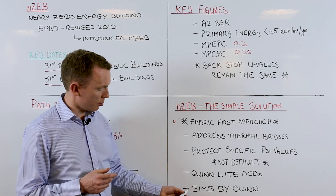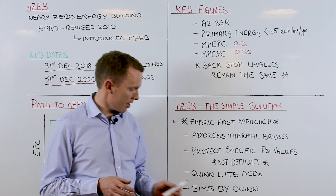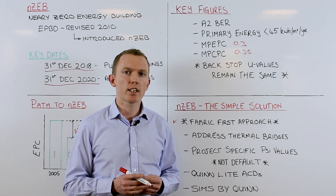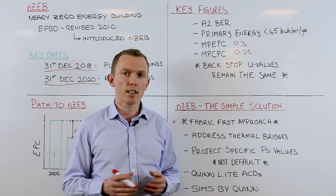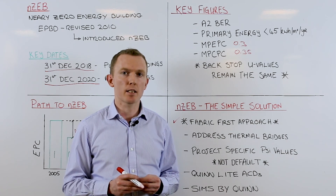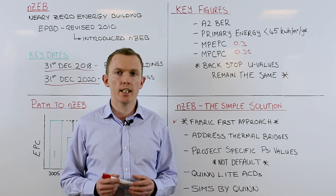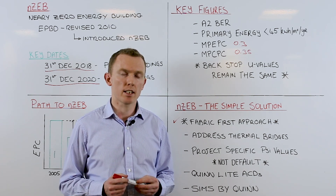Quinlite are also promoting a new wall construction — SIMS by Quin. SIMS is a super insulated masonry system and it combines the benefits of Quinlite thermal blocks, thin joint technology and a certified external insulation system to give a wall construction which will help meet the NZEB standard in a cost-optimal way. For further information on SIMS by Quinlite or indeed any other of our products, services or offerings, please contact our technical department.